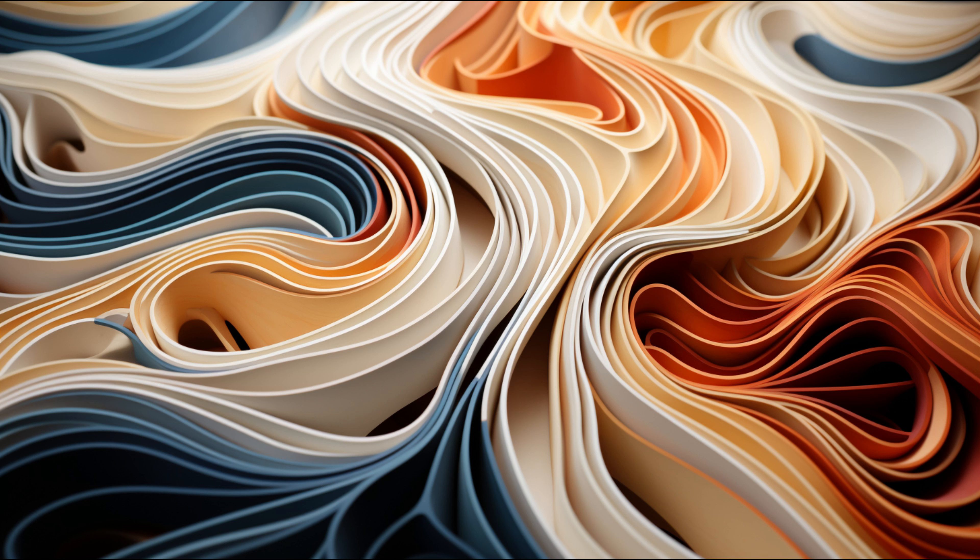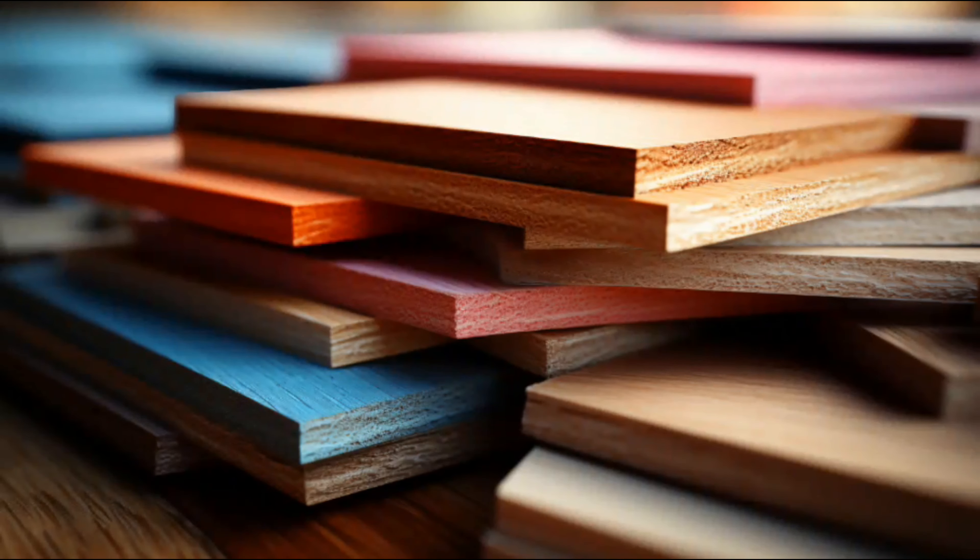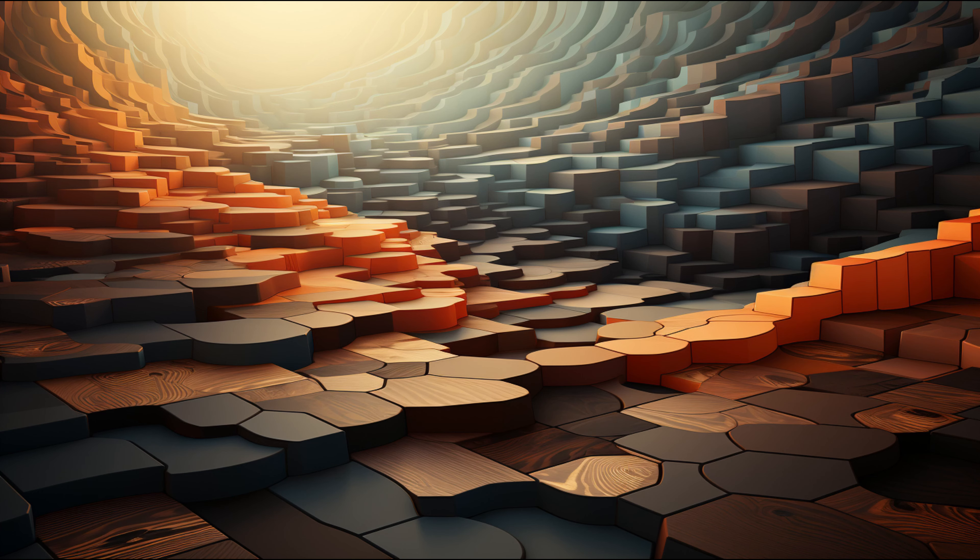Plywood is essentially three or more thin layers of wood, also known as ply, glued together. Each layer is carefully oriented with its grain running at right angles to the adjacent one. This unique construction reduces shrinkage and enhances the strength of the finished piece. The sheets are usually large and flat, mainly used in building constructions.